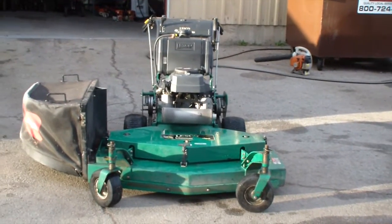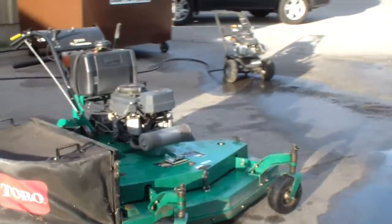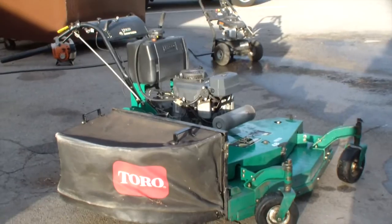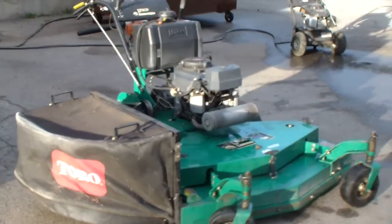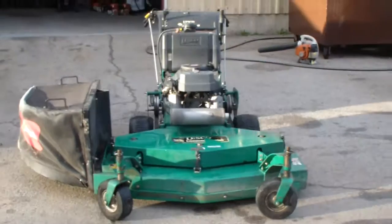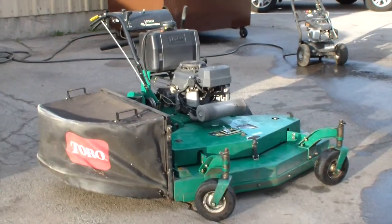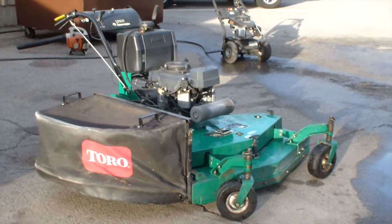This is my Lesko commercial 48-inch walk-behind midsize mower. I actually just put it online to sell it and I'm asking $1,200 for it. I'm willing to go down to $900 on this mower because it does have a couple of issues.